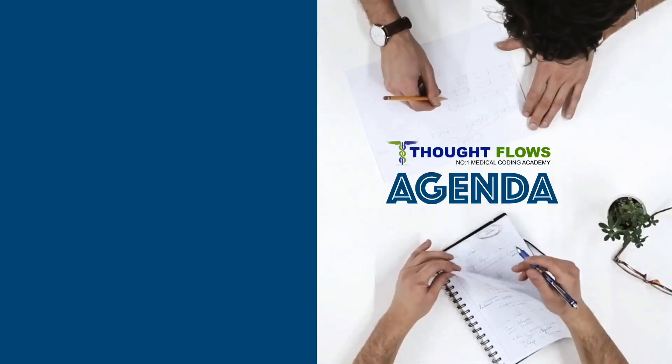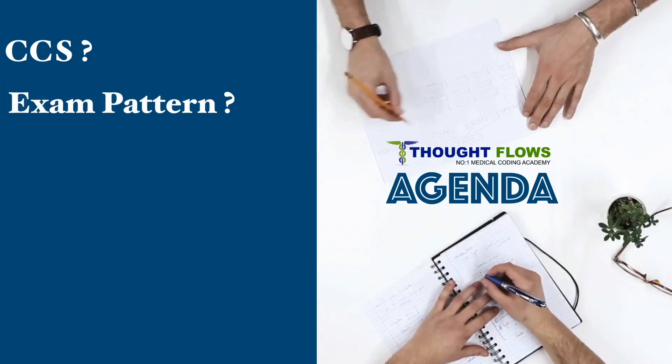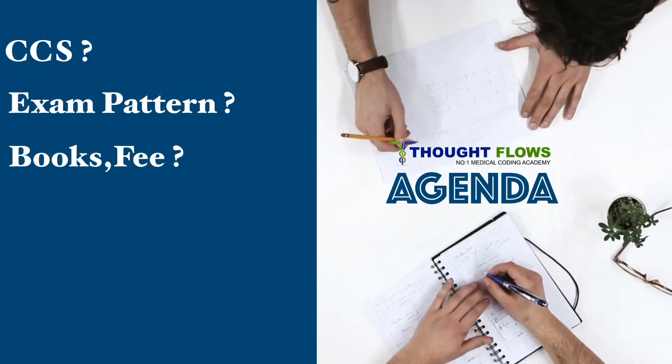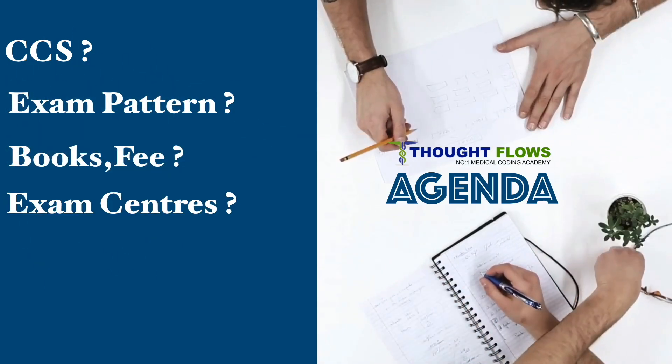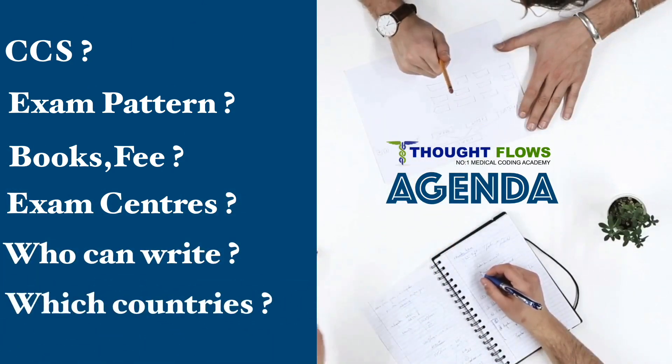In this video, we are going to tell you about what is CCS, the CCS exam pattern, what books are required, where you can take this exam, who is eligible to write this, and finally which countries prefer this certification.